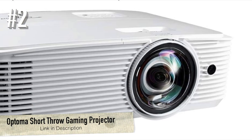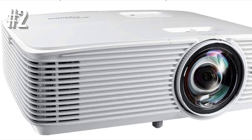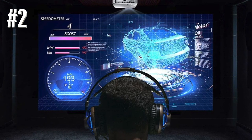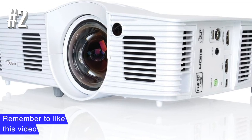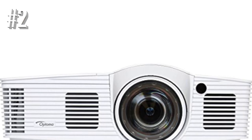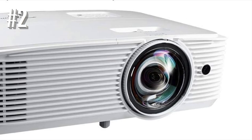Number 2: Optima GT1080 HDR Short Throw Gaming Projector. The Optima GT1080 HDR is one of the best. Crucially, it has a response time of 8.4 milliseconds with a 120 Hz refresh rate. That means you can play your favorite games on a 120-inch projected image with no input lag. The other benefit of the Optima GT1080 HDR is how short the throw is — it can project a 120-inch image from just 4 feet away. That makes it perfect for makeshift outdoor theaters, outdoor extension courts, gaming in your bedroom, and more.